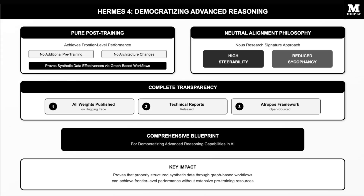Beyond technical achievements, Hermes IV demonstrates that pure post-training can achieve frontier-level performance without additional pre-training or architectural changes, proving synthetic data effectiveness when properly structured through graph-based workflows.